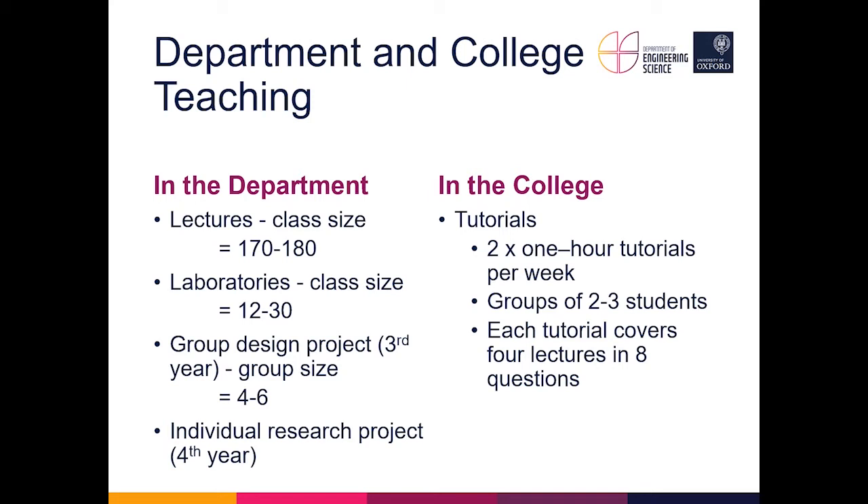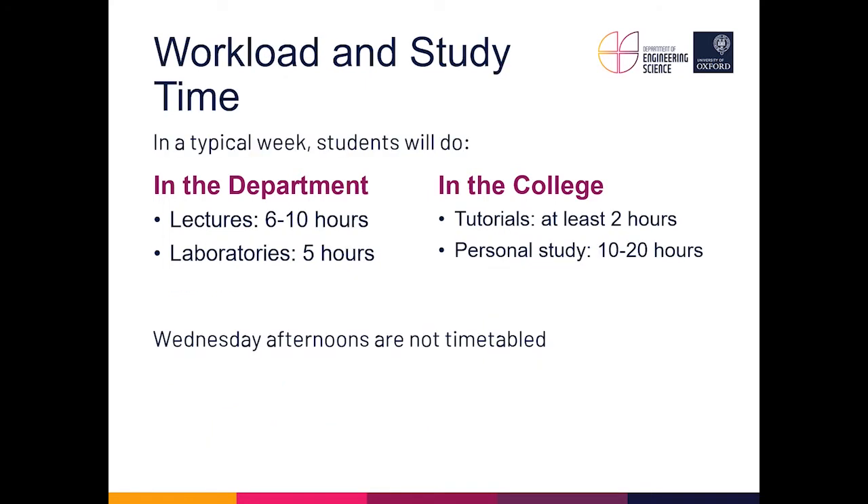Tutorials are in groups of two or three students, depending on the college, and students are grouped by ability. Each tutorial covers the material from four lectures, based on around eight questions. During a typical week in term time — and there are only 24 weeks of term per year — students attend six to ten lectures, one day of labs (a five-hour session), and two tutorials. Each tutorial sheet takes around eight to ten hours of personal study, so personal study time is typically between 10 and 20 hours per week.